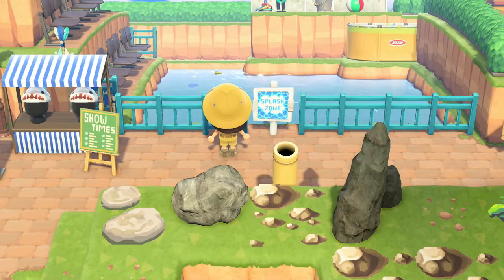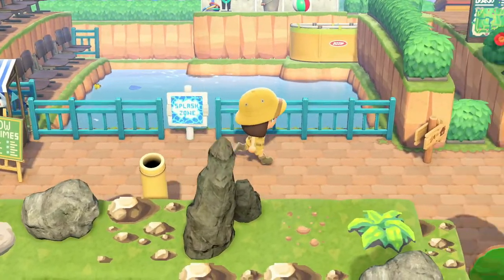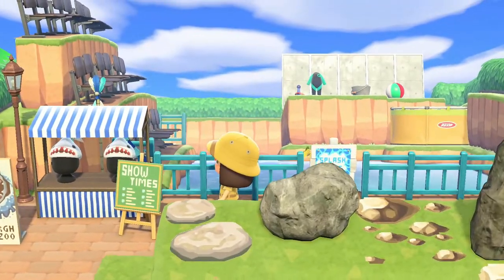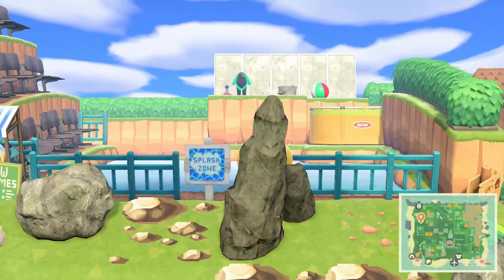They have an actual water show — an attraction kind of like a SeaWorld type thing. Look at the seats all lined up along the top, and in the back you can see the trainer with the bucket.